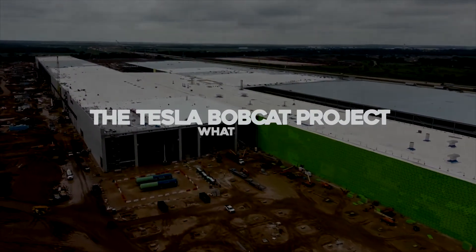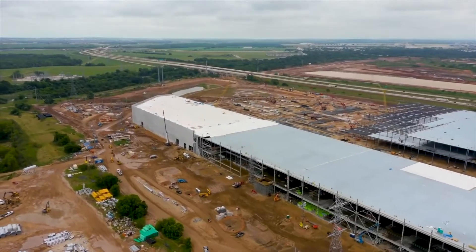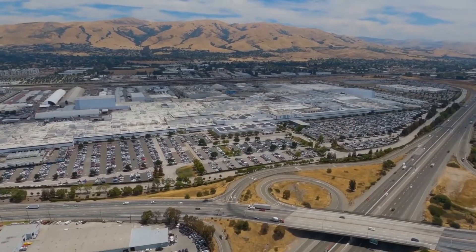The Tesla Bobcat Project — what is it? Bobcat is Tesla's new project, but what is it about? It is going to be about batteries, or maybe electric cars, or maybe this time Tesla is planning something different.